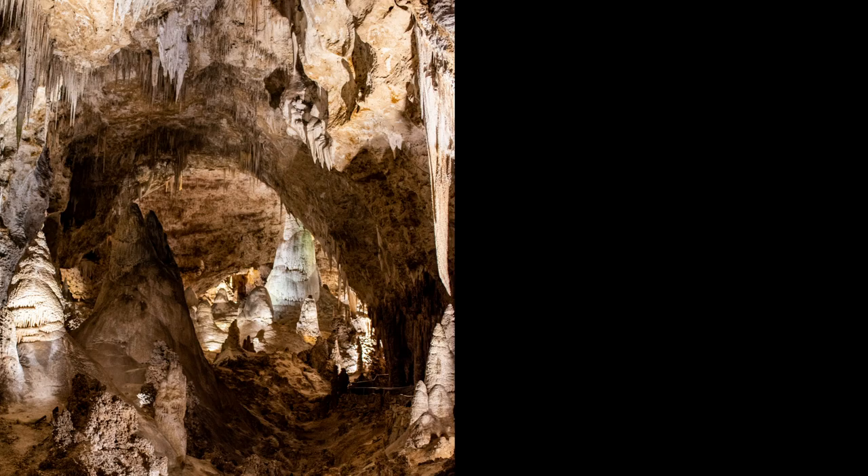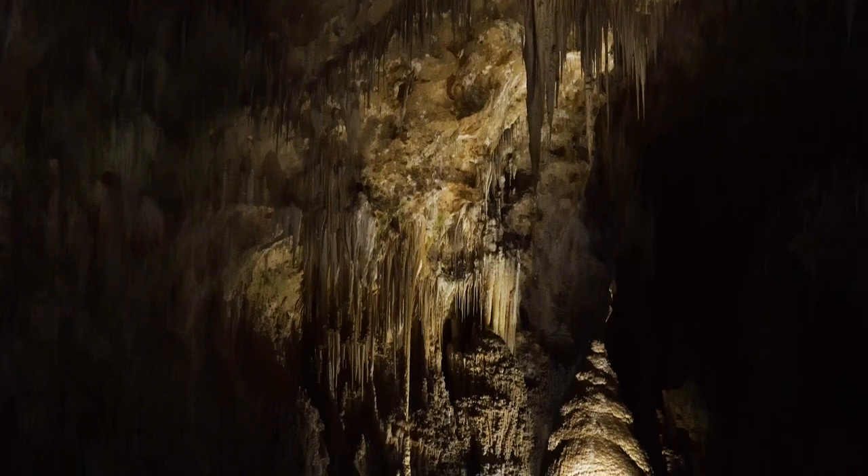We made it to the Big Room — it's 8.2 acres and the largest readily accessible cave chamber in North America. There are so many stalagmites and stalactites in here. Quick refresher: stalagmites come up from the ground — G for ground — and stalactites are from the ceiling — C for ceiling. It brings me back to elementary school when we went to Natural Bridge Caverns near Austin. I could be in here all day.